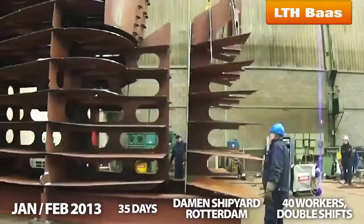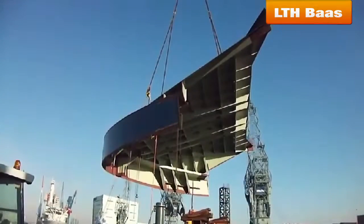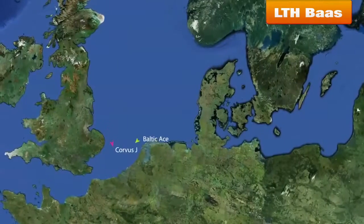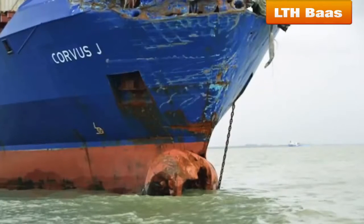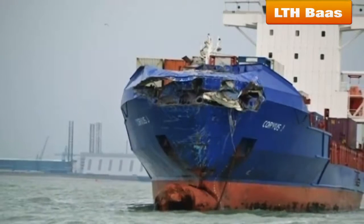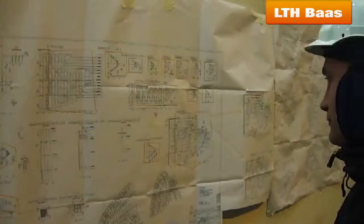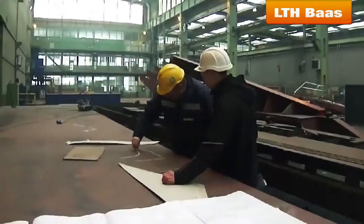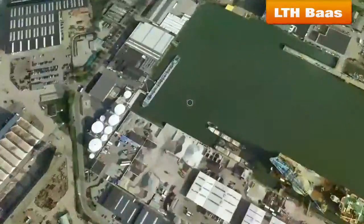Quantity of workers: about 40. On Wednesday, 5th of December 2013, around 19:20 local time, the RORO vehicle carrier Baltic Ace and the container ship Corvus J collided with each other about 35 miles off the Dutch coast in the North Sea, near the North Hinder-like buoy. The Baltic Ace went down. LTH Baas was proud to participate in the emergency repair of the survivor Corvus J, which took place at the Dahman Shipyard in Rotterdam.